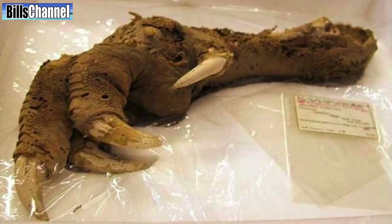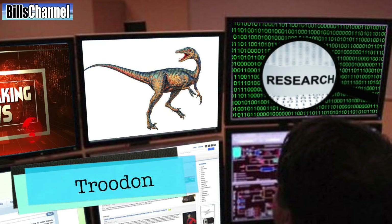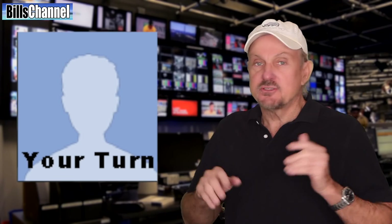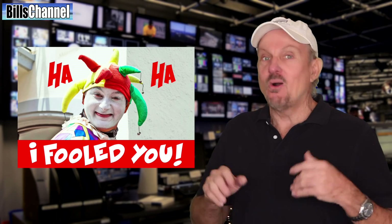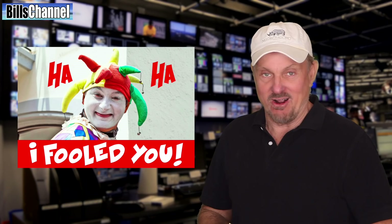A closer look at the picture doesn't show any obvious signs of being a fake. The skin texture and claws all look very authentic. There is a little piece of paper with some information on it, but no matter how much I zoom in, I can't pick up any information. I looked up some pictures of Troodons to see what their forearms look like, and it does look like a pretty good match. So what do you guys think — do you think global warming and melting glaciers have delivered us a well-preserved dinosaur artifact, or is somebody just trying to pull the proverbial dinosaur wool over our eyes?